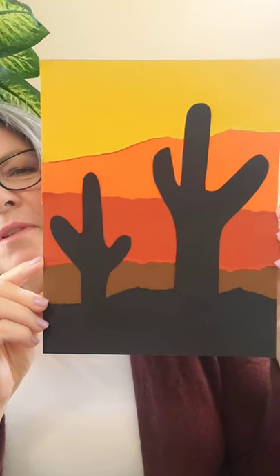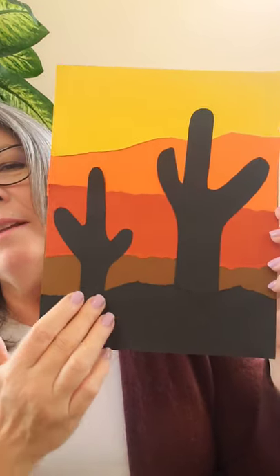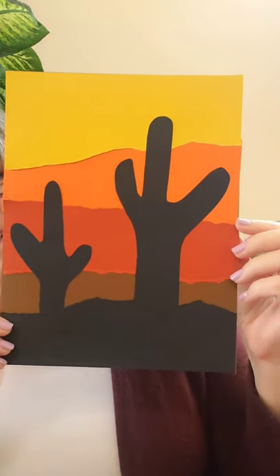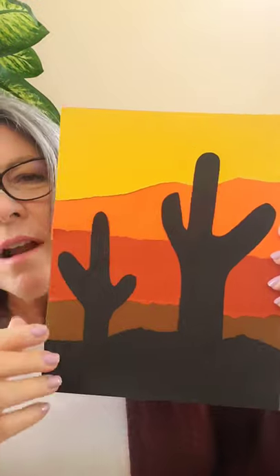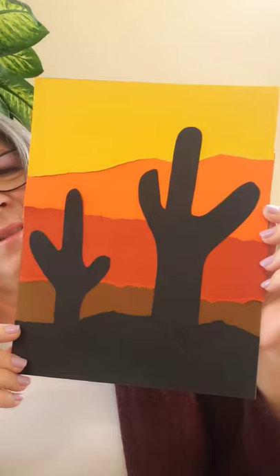One of my favorite things about the desert is the sunset — it's so beautiful. I made this one by tearing different colored paper and making the cactus silhouette black so you can see the colors behind it. If you have watercolors, that would be fun for a watercolor sunset. I hope you enjoyed the story — have a wonderful week, and I'll see you soon!